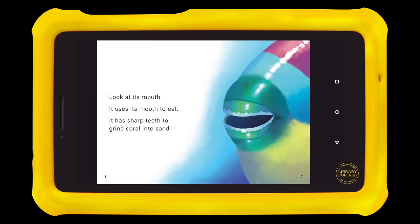Look at its mouth. It uses its mouth to eat. It has sharp teeth to grind coral into sand.